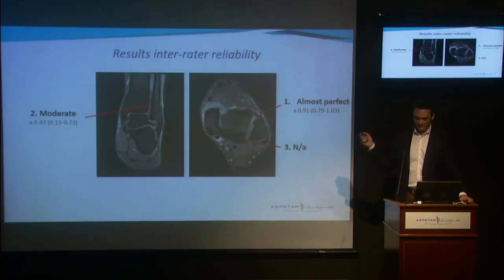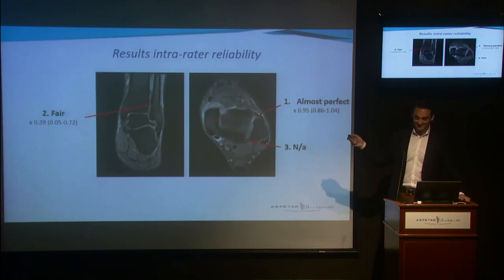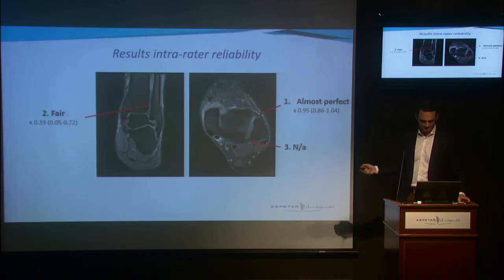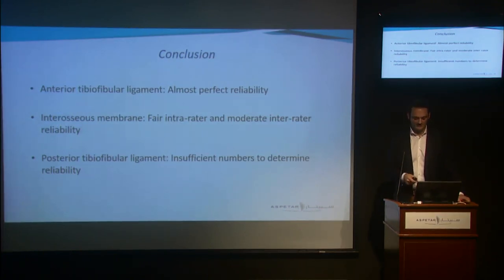Using our three-grade grading system, we found almost perfect reliability for the anterior tibiofibular ligament, moderate reliability for the interosseous membrane, and there were too few injuries of the posterior tibiofibular ligament to calculate reliability for that ligament. For intra-rater reliability — Graffier versus Graffier — we found almost perfect reliability for the AITFL, fair reliability for the interosseous membrane, and again too few PTFL injuries to determine reliability. The takeaway is that we can use MRI for the evaluation of injury severity of the syndesmosis.